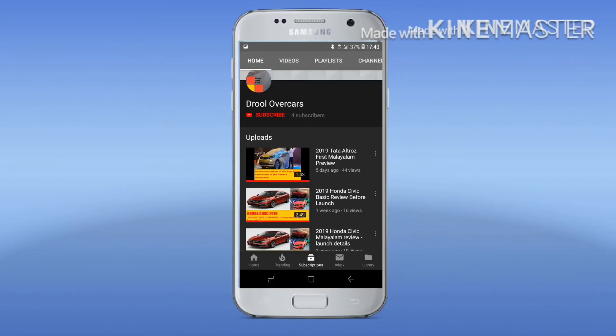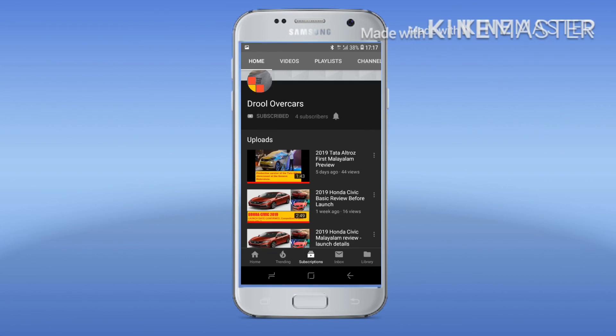If you want to subscribe to this channel, please press the bell notification on.